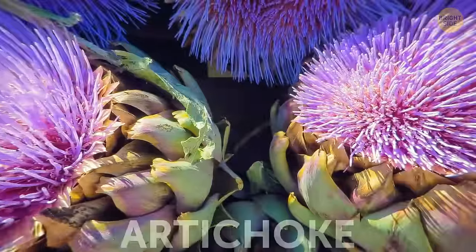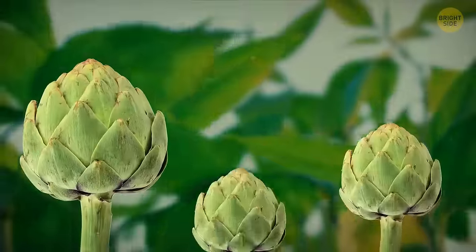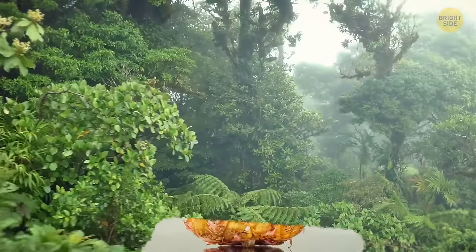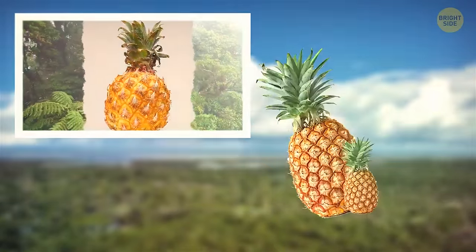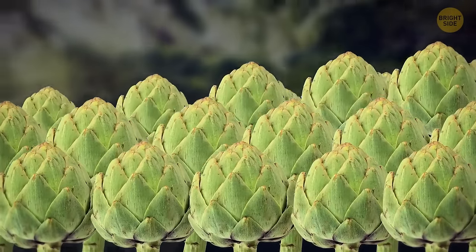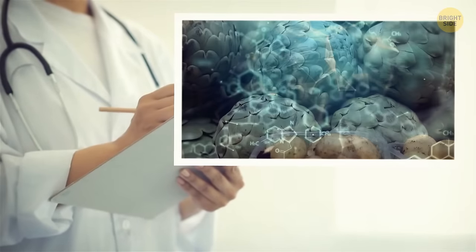An artichoke turns into a beautiful bloom if you let it bloom — so an artichoke is actually an unbloomed flower, and it's one of the oldest foods humans know. While a pineapple takes around 2 years to produce a fruit, an artichoke plant grows 20 artichokes per year. The artichoke is also one of the healthiest vegetables when it comes to antioxidants.